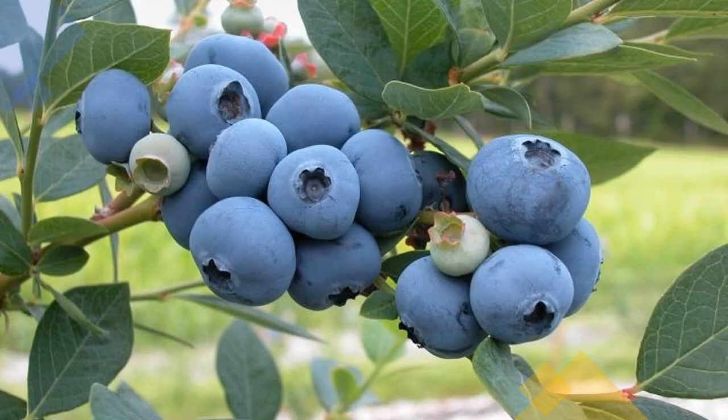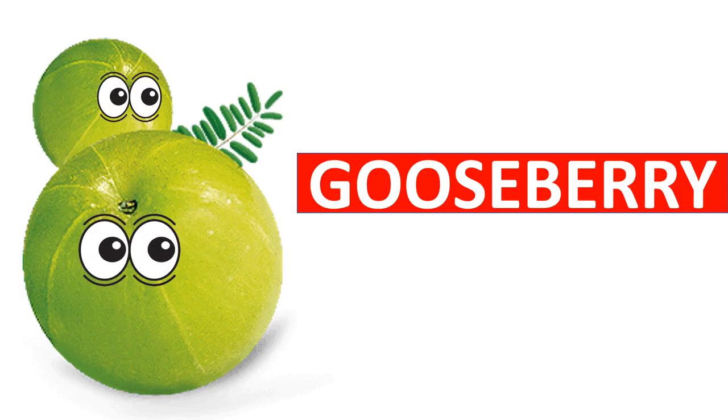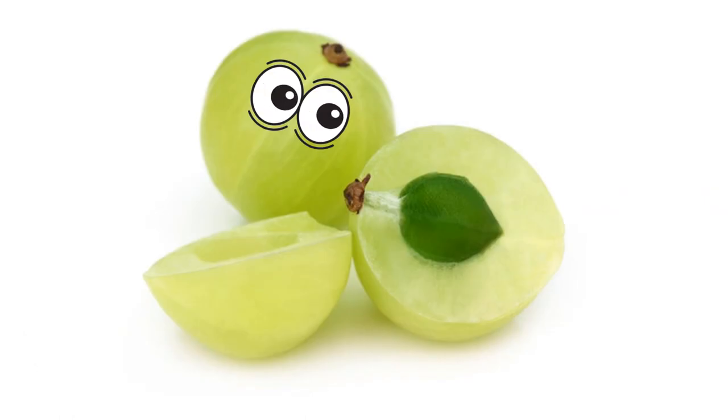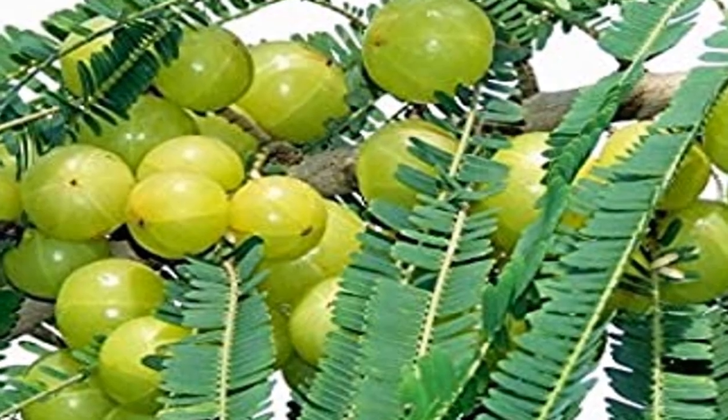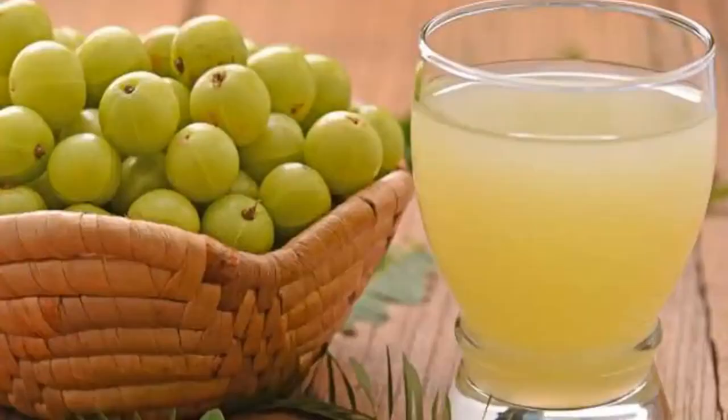Blueberries are low in calories but high in nutrients. They are blue or purple in color. Gooseberry is rich in vitamin C and minerals. Gooseberries are almost savory, but gooseberry juice is very healthy and tasty.